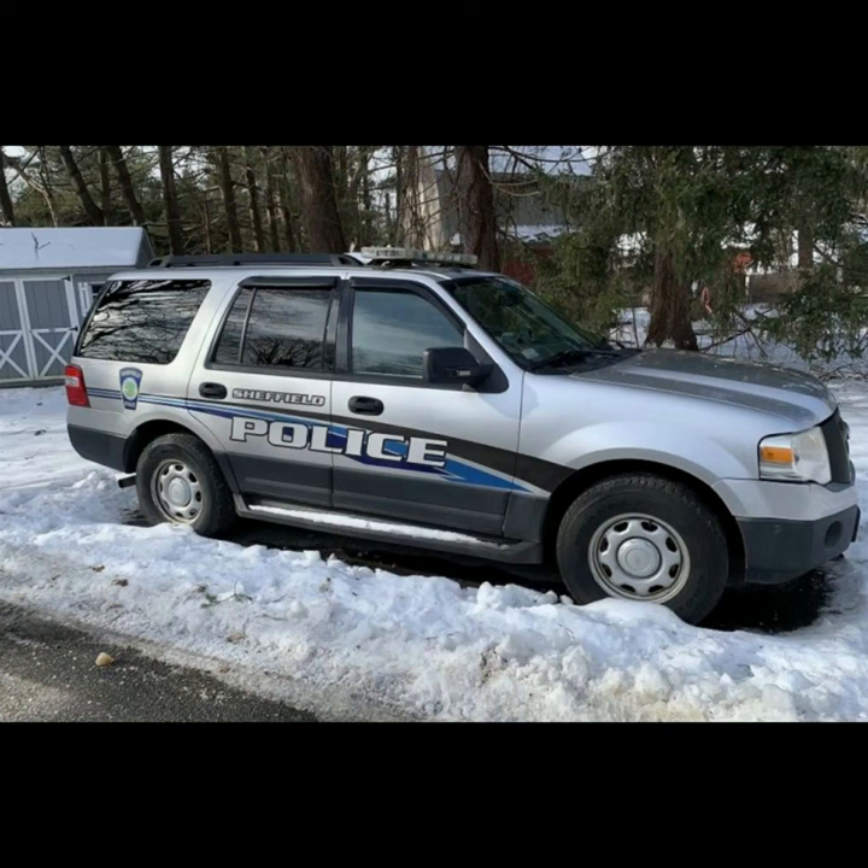Good morning, Municipiters. Colleen here with three fantastic auction deals closing today. First up, we have a 2011 Ford Expedition with a 5.4 liter V8 engine, and it's four-wheel drive.